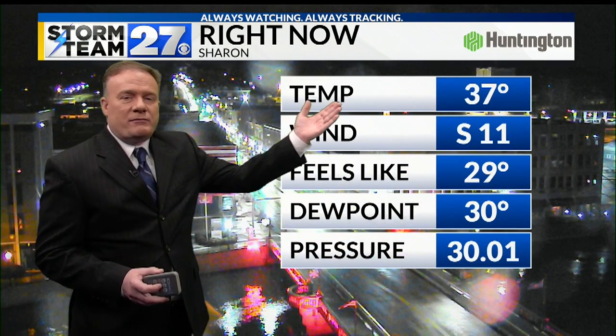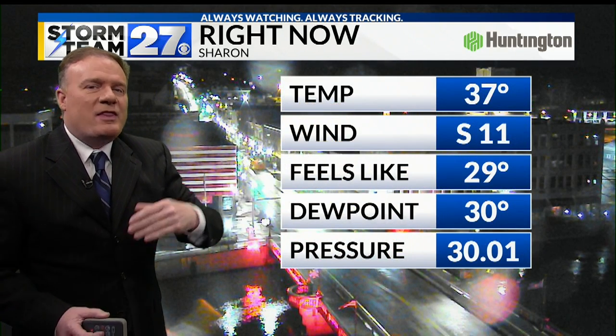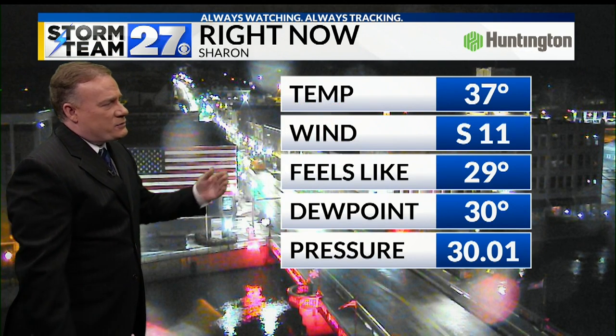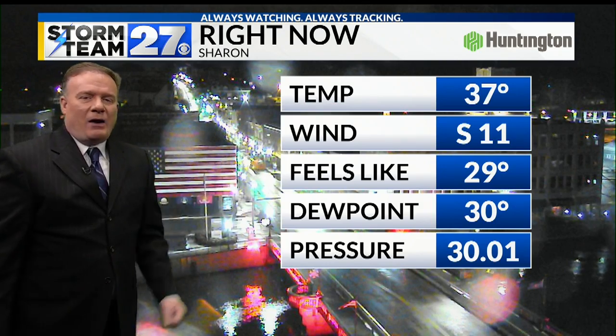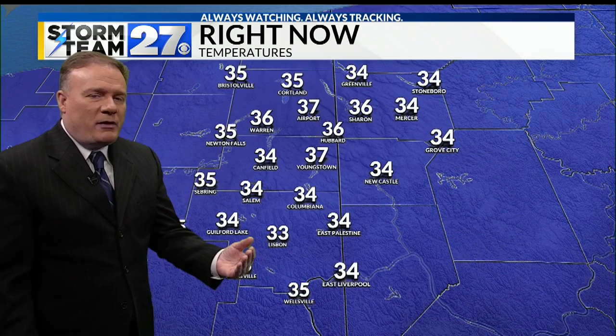Jumping across the state line, 37 degrees right now in Sharon. Winds coming out of the south at 11 — that's what's bringing the rain. We're seeing temperatures rising a degree or two every hour. It still feels like below freezing, but the actual temperatures are above freezing.